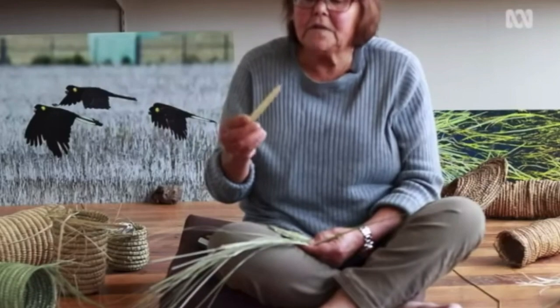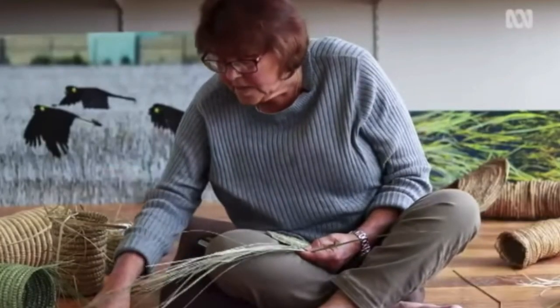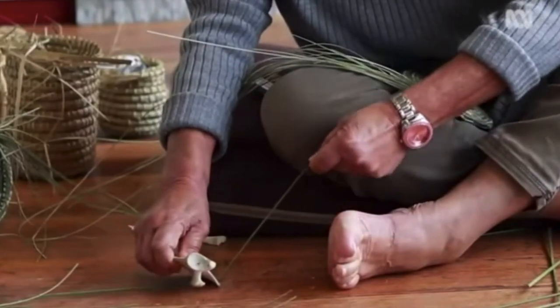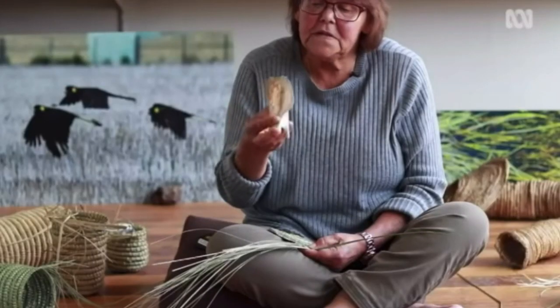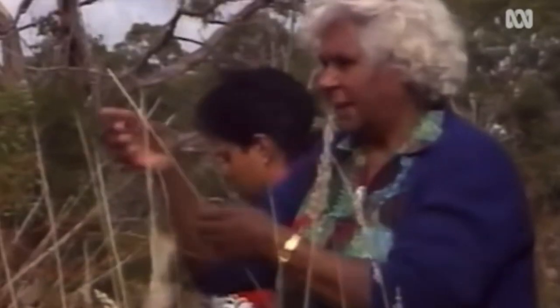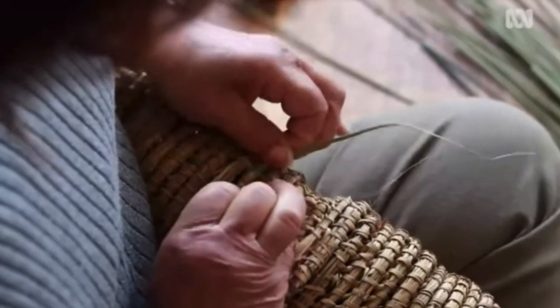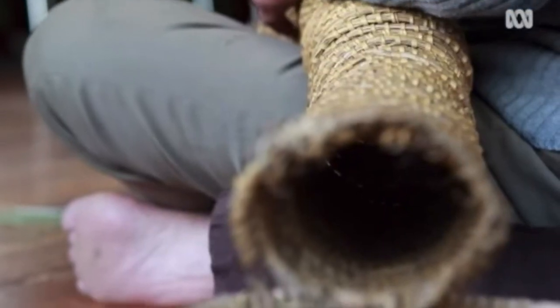Traditional tools to create the baskets included sharpened kangaroo leg bones and shoulder blades. The Gunnaravan had small holes that allowed younger eels to enter holding ponds while they would grow ready to be harvested, while older eels were caught immediately. The knowledge needed to create this technology reveals a deeper understanding of seasons and sustainability. The Gunjit Mara not only wished to feed themselves, but the land they were attached to.